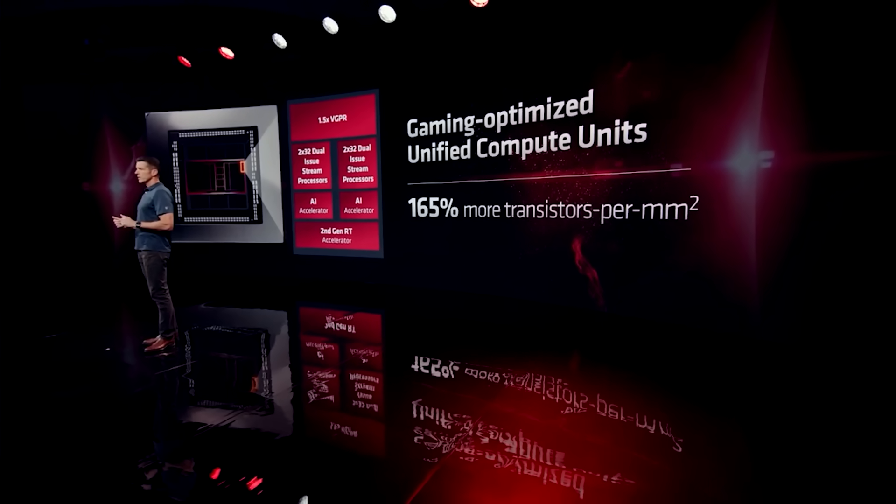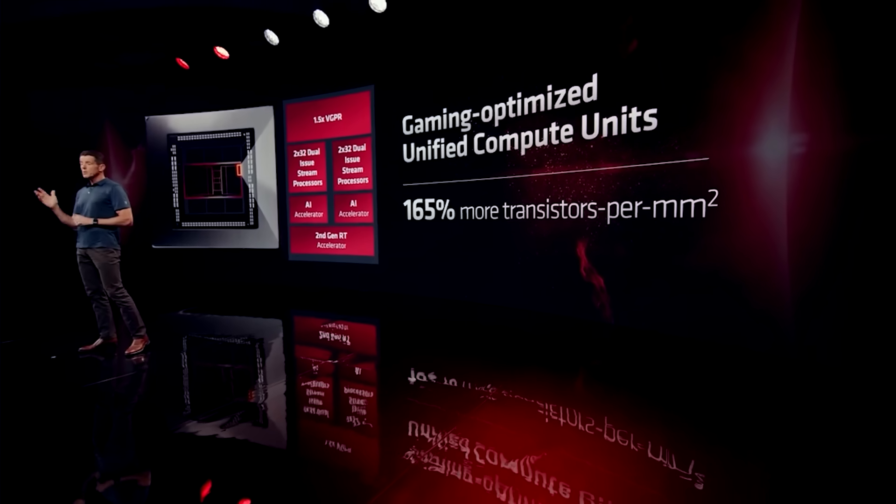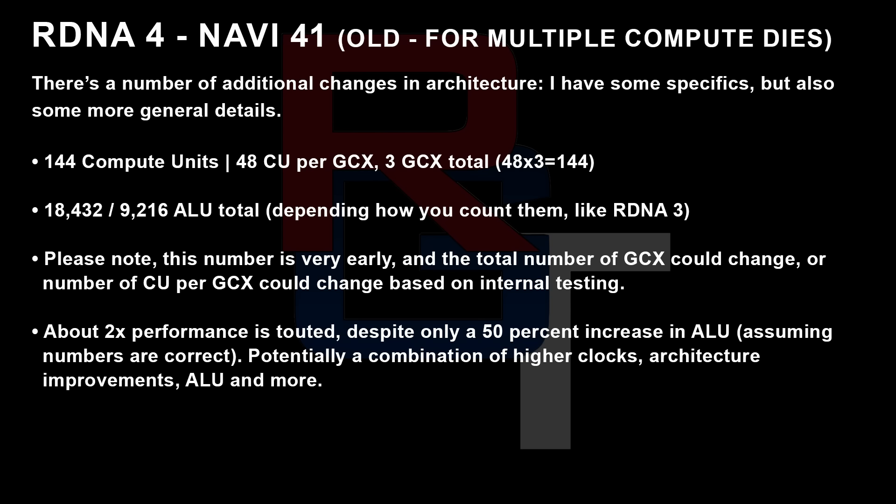For N41 and N42, things changed a lot. It was no longer a single Compute Die — this was now split into multiple DIEs, multiple SEDs (shader engine dies) — and these could form into a larger GCX. As I was told, and as you can see on screen, older information suggests there were 144 Compute Units being considered for the high-end configuration, though some of this information is probably not fully correct. I was also asked not to mention SEDs, which, as far as I understand, were the basic building blocks of GCXs.